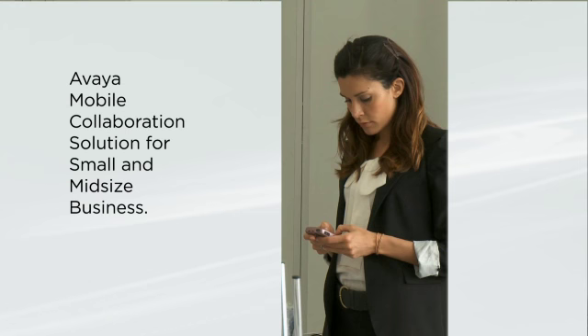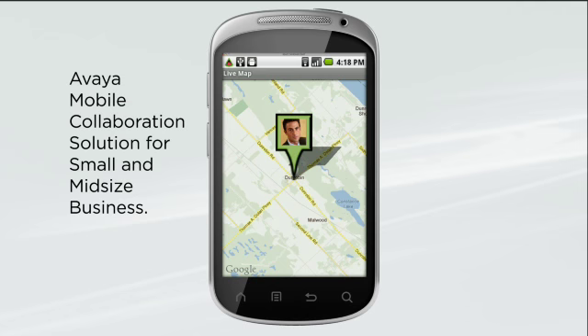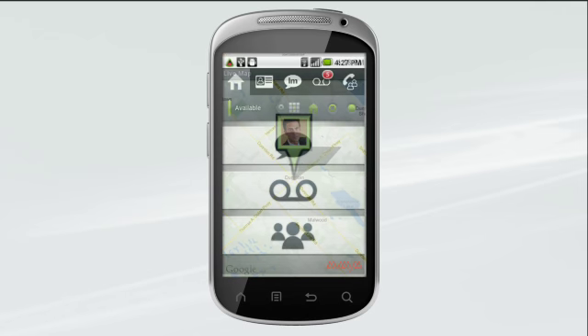and midsize business. Give everyone access to the communications they use every day in the office, including messaging, conferencing, and presence tools, right on their mobile phone. Let's take a look at the capabilities that can help your mobile associates